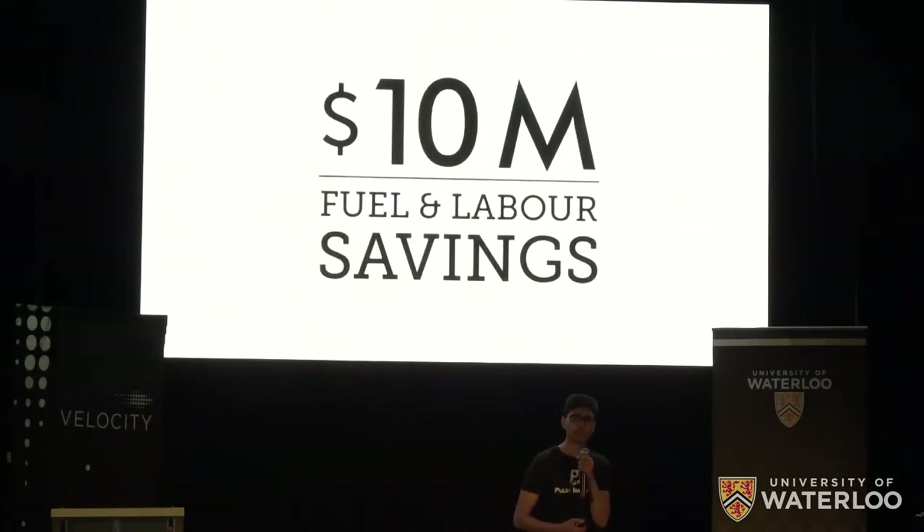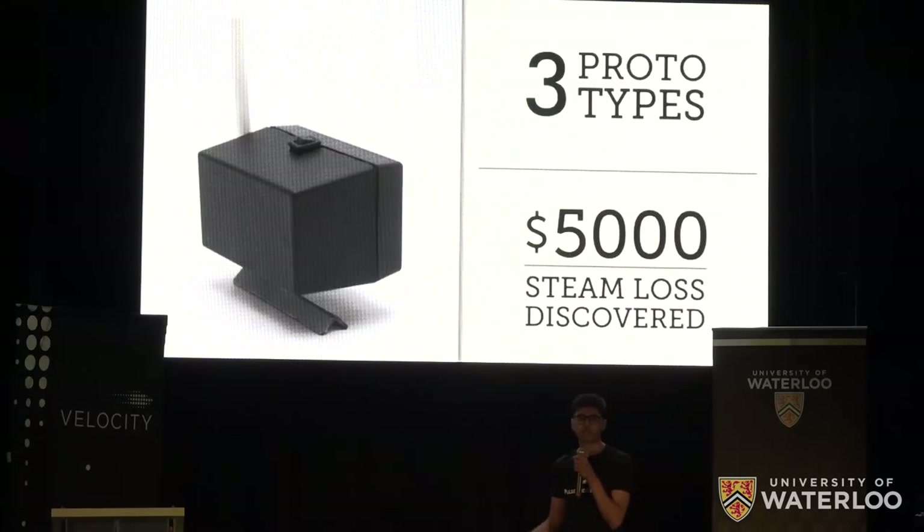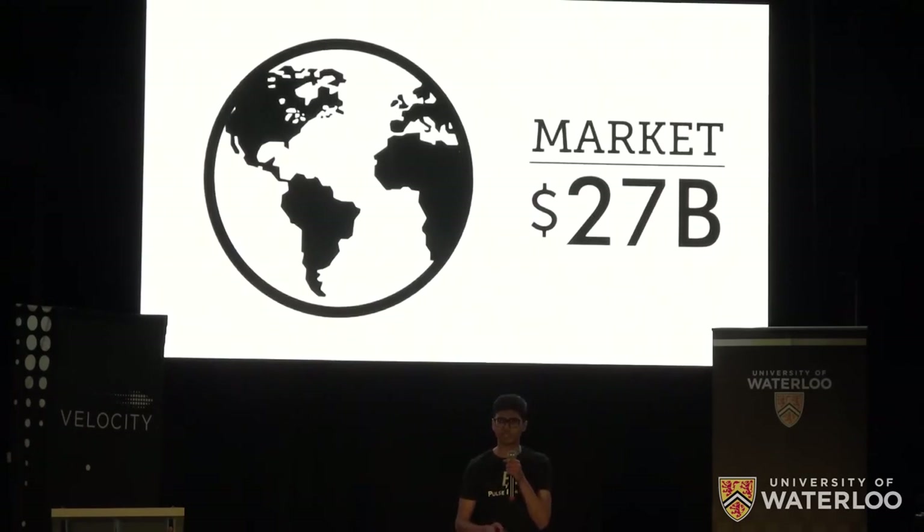Operators can now fix failures before they even happen. With this, an average refinery can save $10 million annually in fuel and labor. And we already know this is working — on campus, we've successfully discovered $5,000 worth of steam loss using just three prototypes. And globally, there's a big opportunity here to reach a $27 billion market.